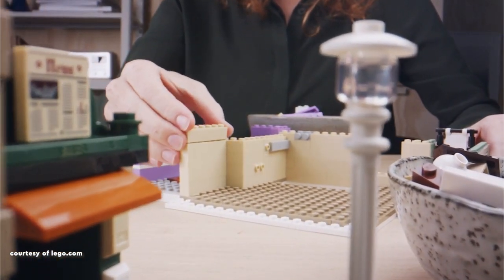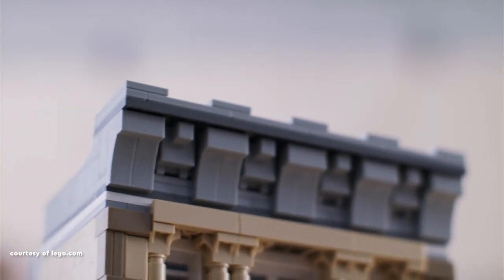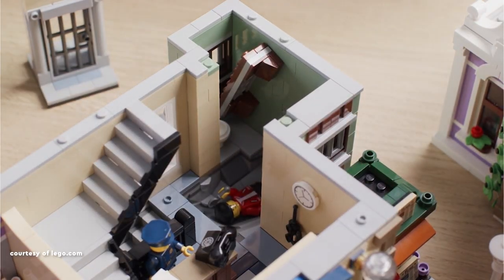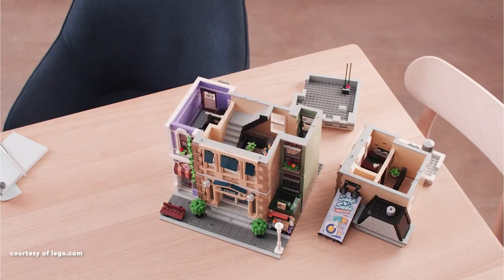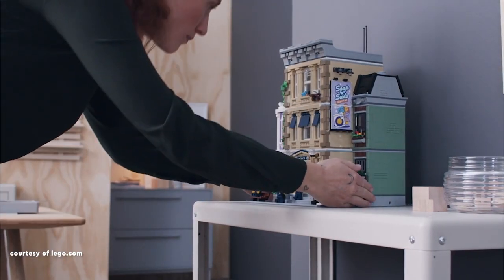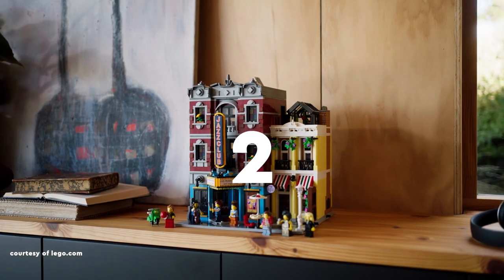Taking the third spot is the soon-to-be-retired Police Station. A vital component of any cityscape, its exterior boasts an appealing design, providing opportunities for imaginative expansion in both height and width. Inside, the donut shop captures attention with its charm, while the police station's interior is brimming with humorous storytelling details. The amusing donut thief tale adds a comedic twist, hearkening back to the money-laundering storyline from the Brickbank, enhancing the charm of showcasing an illicit business adjacent to a police station.